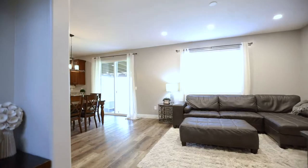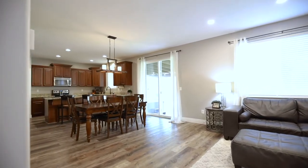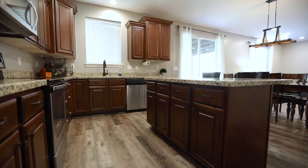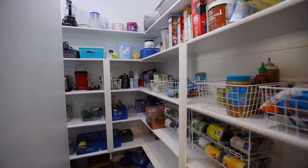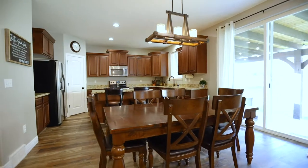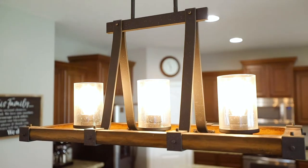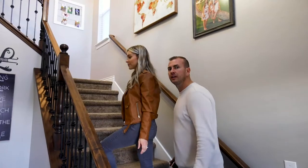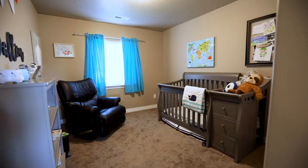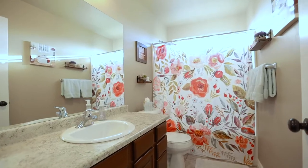A couple of the key features on the main level here are the open concept, granite countertops, LVP flooring, and a large mud room — and don't forget the oversized pantry. Now let's check out upstairs.